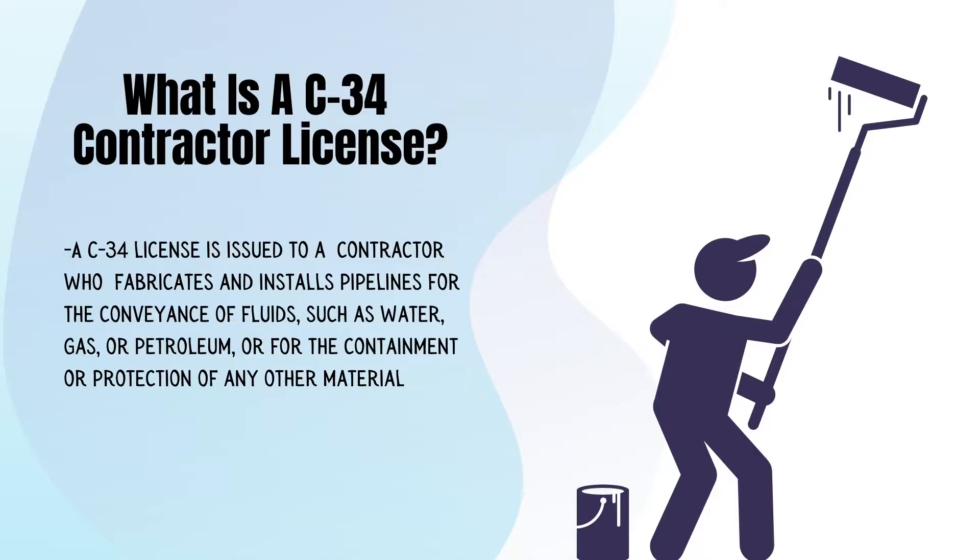What is a C34 contractor license? A C34 license is issued to a contractor who fabricates and installs pipelines for the conveyance of fluids such as water, gas, or petroleum, or for the containment or protection of any other material.